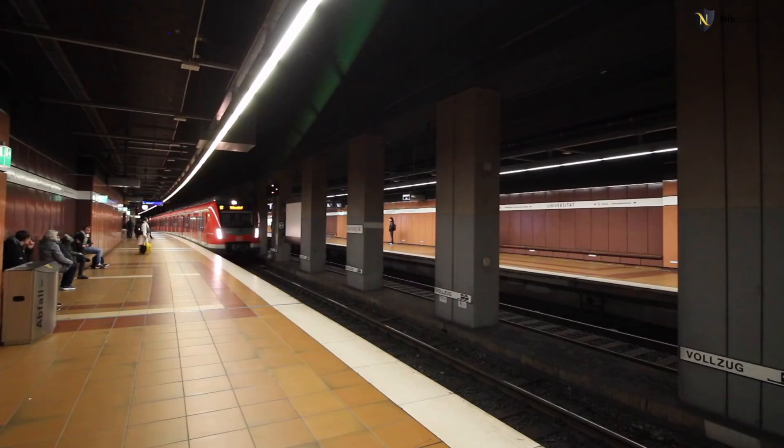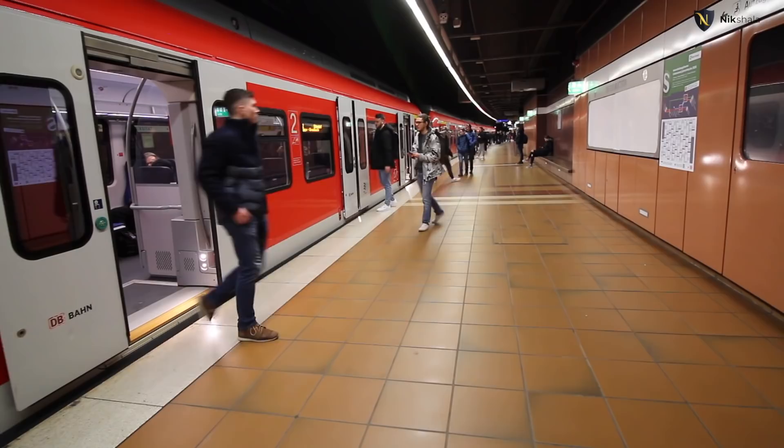Welcome back. I'm here in Stuttgart, and right behind me is the S-Bahn station for the University of Stuttgart. I'm joined by RK, who is taking us on a campus tour. His name is RK, he's studying the master's program in Water Resource Engineering and Management, and has been here since 2018.